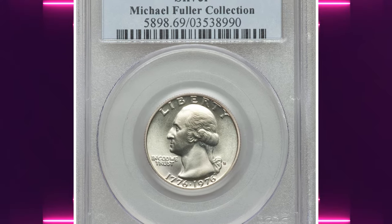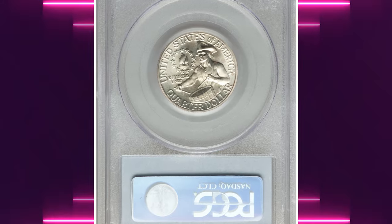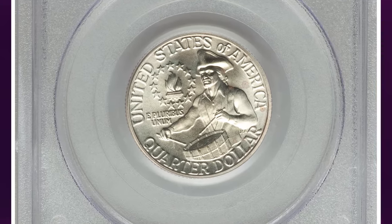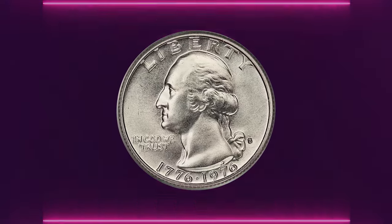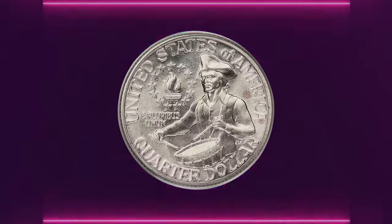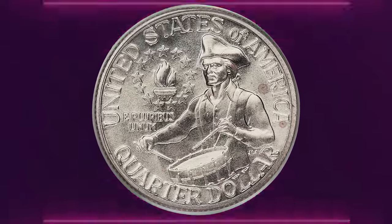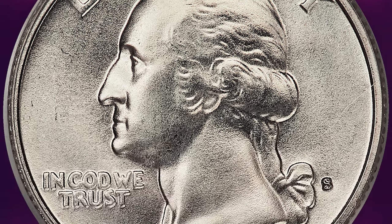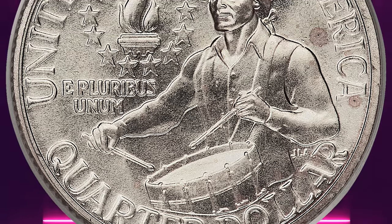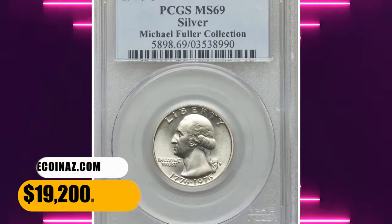Number 1: the 1976 S Bicentennial Quarter in MS-69 condition. Even under magnification, the exquisite preservation of this modern silver-clad piece is highly impressive. The subtlest hints of champagne patina are seen over the obverse, while the reverse is essentially untoned. Though the net mintage for the 1976 S silver-clad business strike is speculative, its rarity in MS-69 is undeniable. PCGS certified six specimens in this grade with none finer. This one was sold for $19,200.